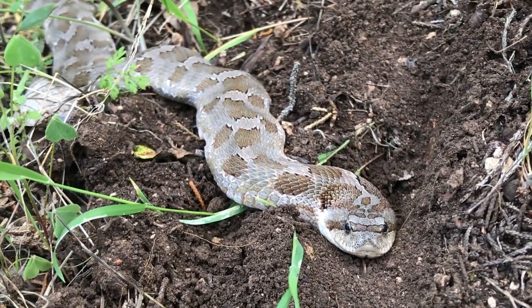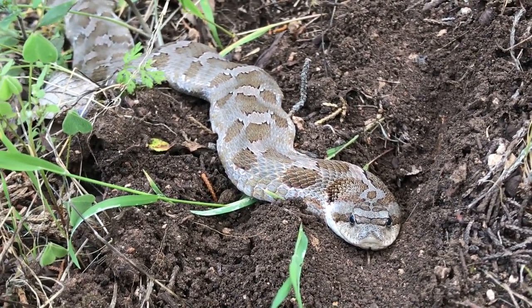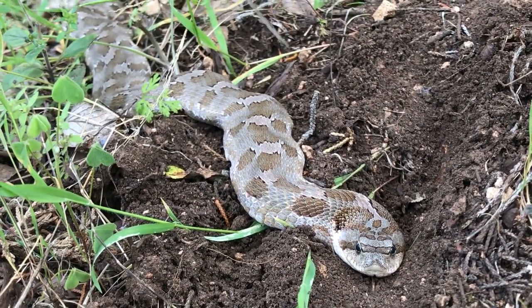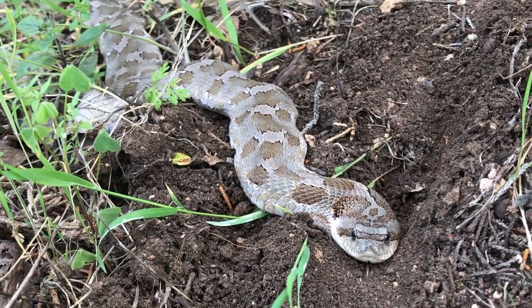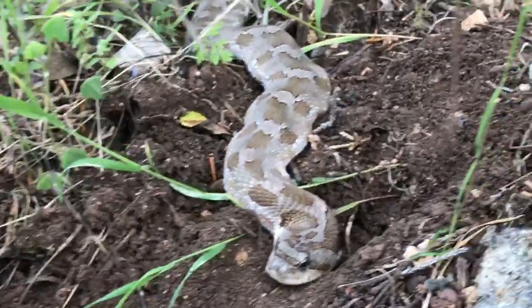Eastern hognose are a species of hognose snake whose main diet is amphibians like frogs and toads, which makes sense because we've been getting a lot of rain recently, so there's an abundance of those right now. That would explain why one of their predators is out and about. I have seen a number of these posted in local community groups on Facebook recently.